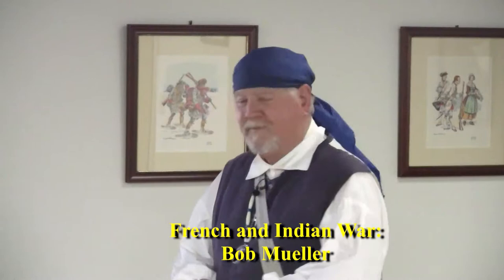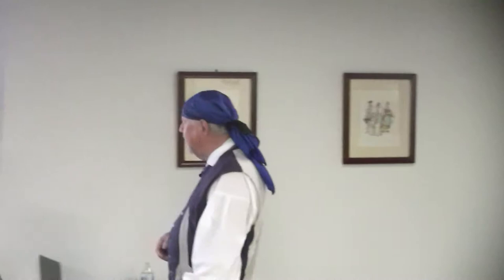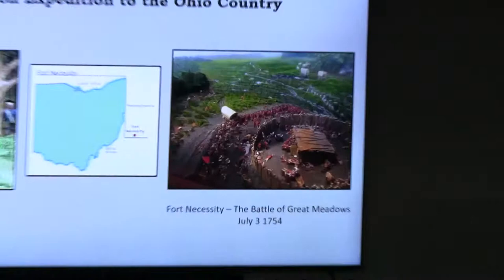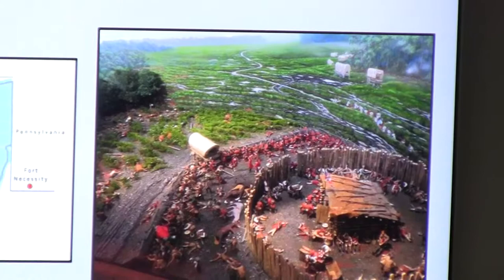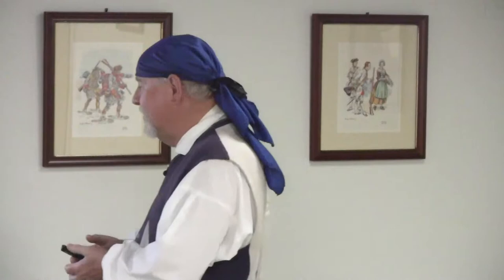Washington knew he was in trouble, so he built a small round fort called Fort Necessity. It was a major tactical mistake — the fort was surrounded by woods on both sides and within musket range, so the French and their Native American allies could stay in the woods and take pot shots. Washington eventually surrendered, and it is said to be the only battle he ever lost. Also called the Battle of Great Meadows, this was 1754 — like the Lexington and Concord of the French and Indian War.